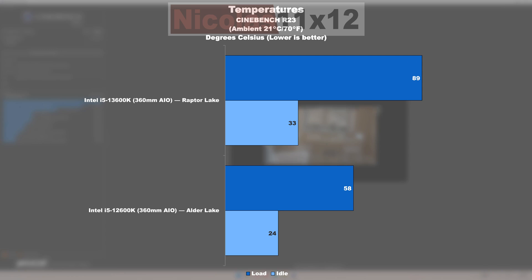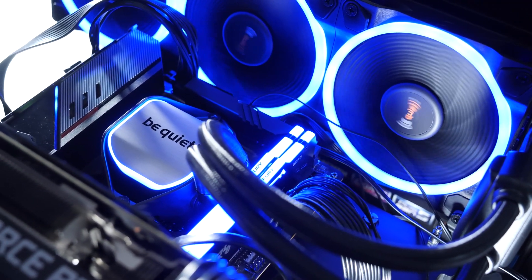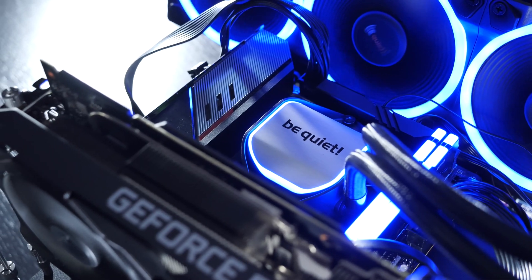We see that upward trend also in temperatures. While the 12600K, cooled by a 360mm AIO liquid cooler, hovers at a cool 58°C at full load, the 13600K with the same exact cooler runs fairly toasty at 89°C. Not that that's an issue for the CPU itself, but those who have no desire to go through manual optimizations, undervolting, and the like, should pick up a pretty decent, capable CPU cooler.